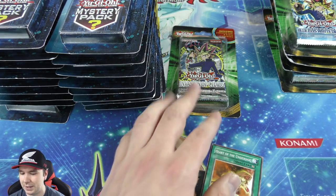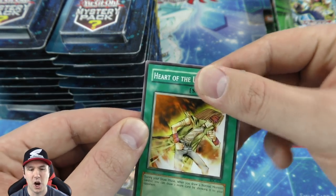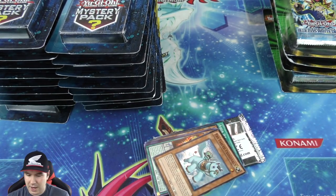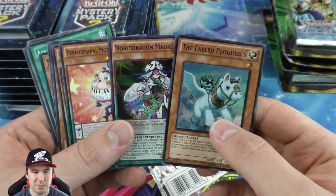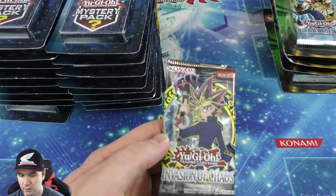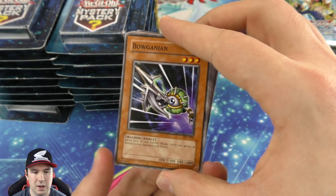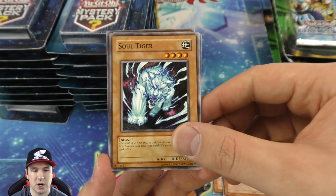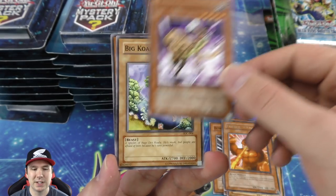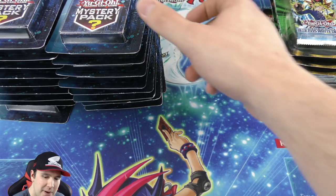On to our last Invasion of Chaos pack — come on, it's time to pull a foil! Heart of the cards — let's go! Soul Tiger and a Berserker. If I'm gonna pull a rare I'm okay with Berserker — it releases 2,000 attack and they must attack if possible, otherwise he just pops. We're gonna move over to our mystery packs now — these are cool because literally they can be anything.